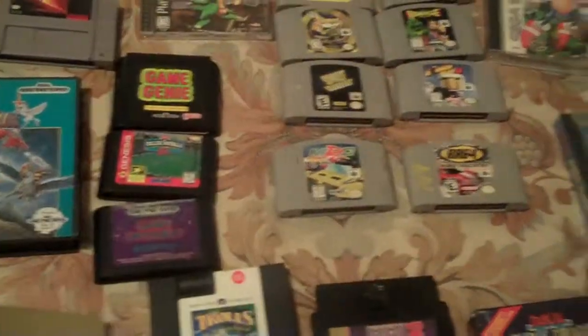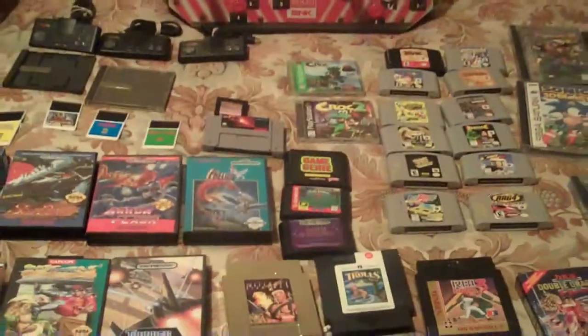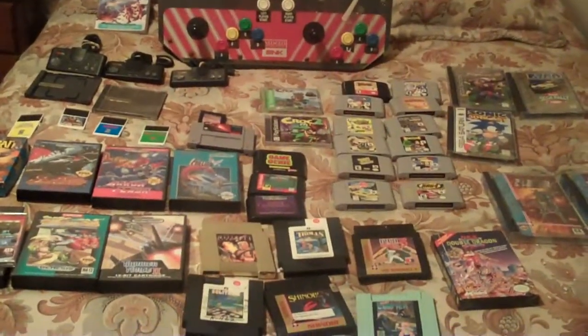I also picked up a little Coleco game, but I don't know where I set it down—it's probably in the luggage somewhere. But thanks, guys, for watching my pickup vid. I'll catch you guys later. See ya.